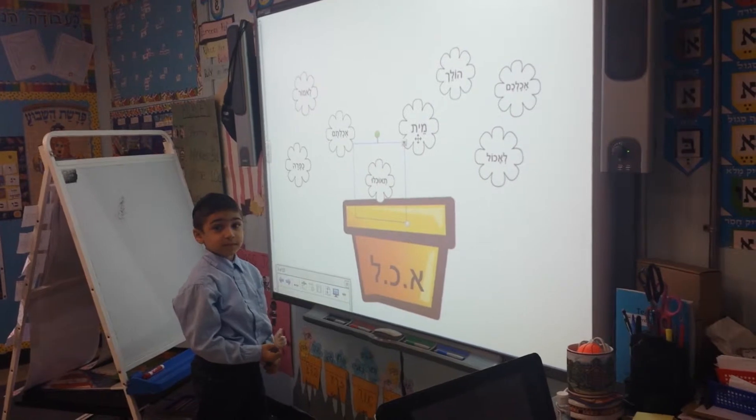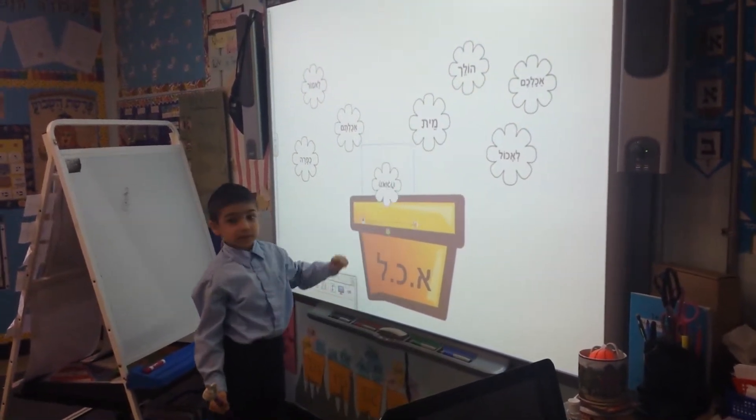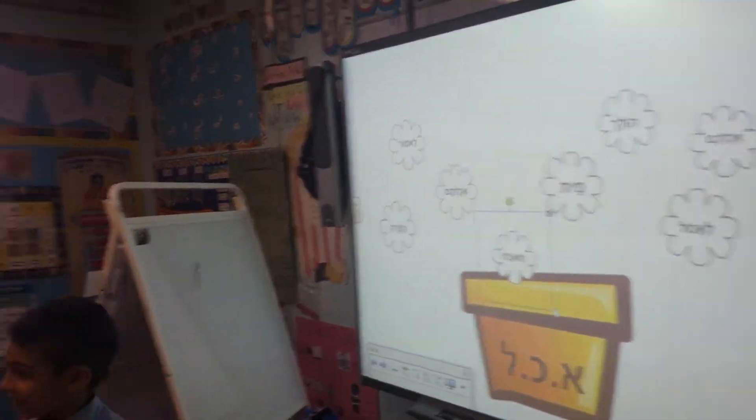Put it all the way in. Is it right? Do you need to put it in all the way? Yay. That's right. All right.